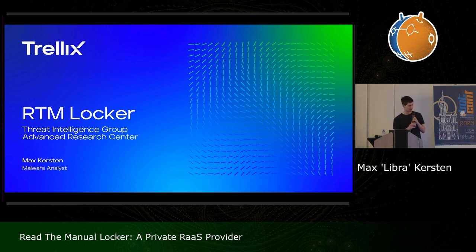Is the microphone good like this? I have no audible feedback, so it should be good. All right.